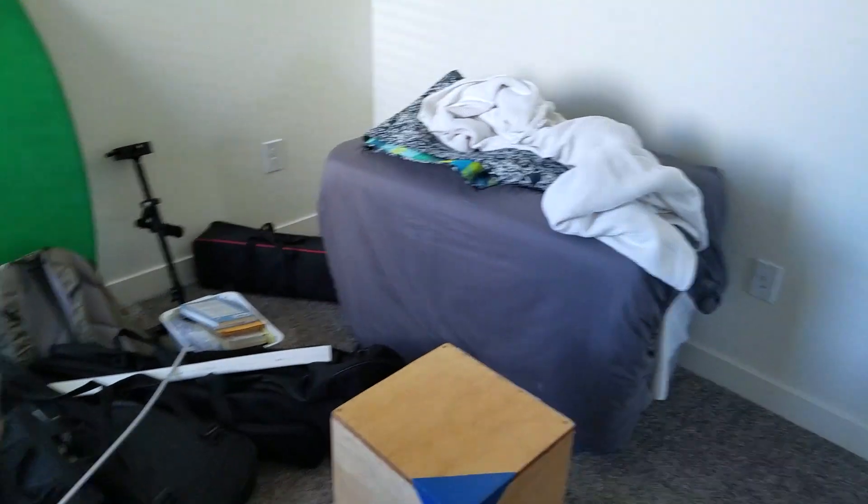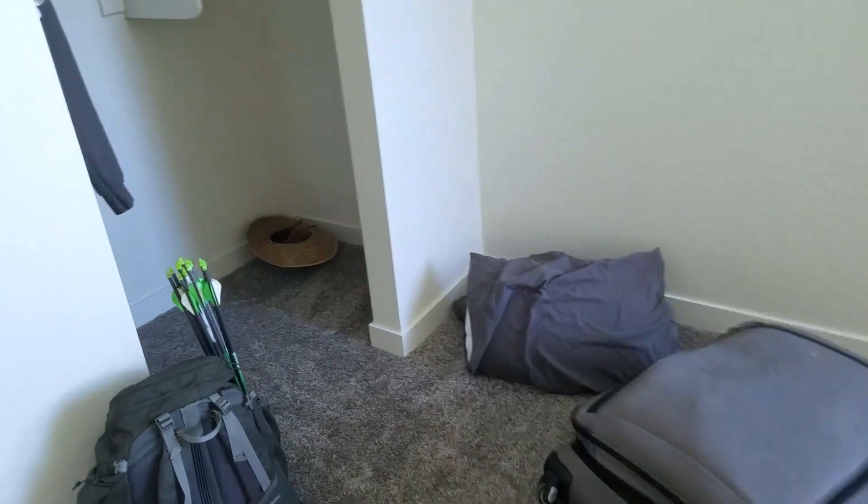The new room — moving everything in. This is amazing. I have my own room. It's been years since I've had my own room. Here's the start of the room — everything's kind of just hanging out here.